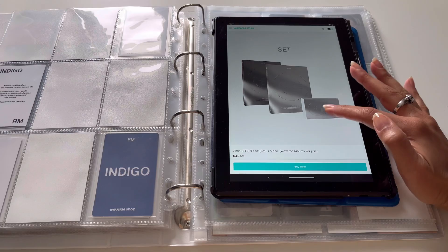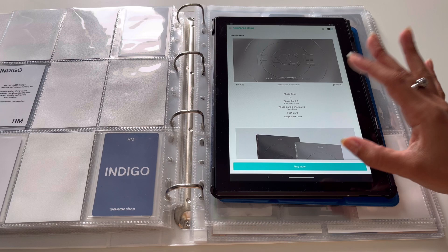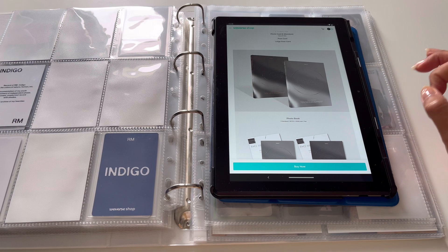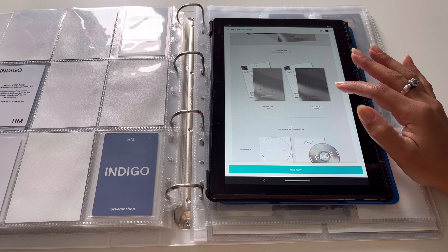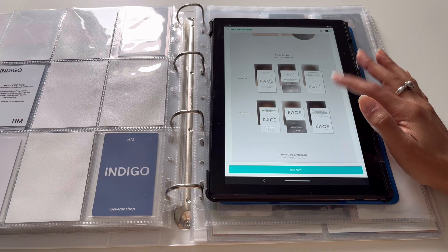There are three different versions of the album: two CD versions and a Weverse version. For the two CD versions, there are two different photo books. One version is a bit darker with a lighter gray, and this one has pink — I love the gray and pink color palette. The photo books are called 'Invisible Face' and 'Indefinable Face.' The CDs also come in gray and pink.